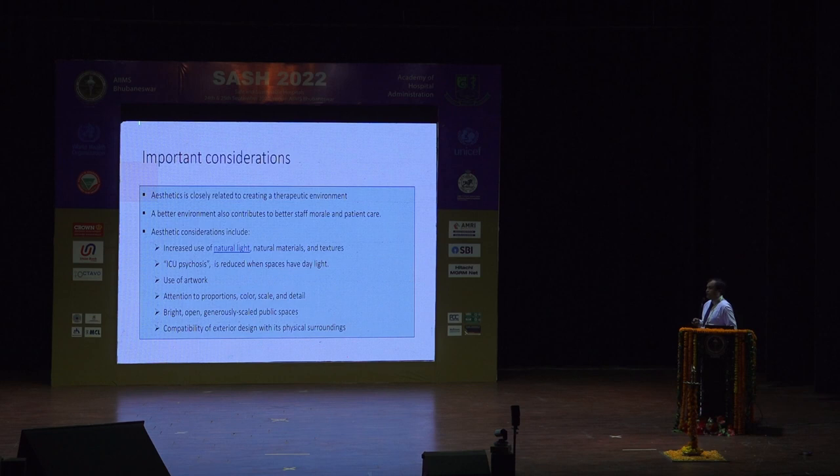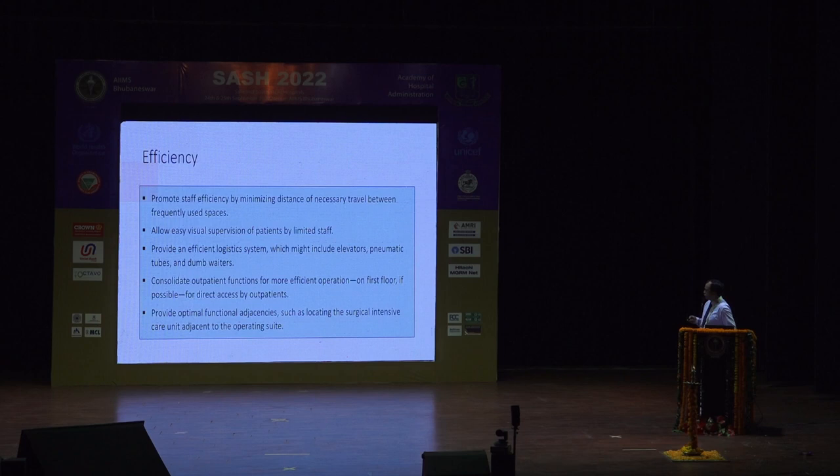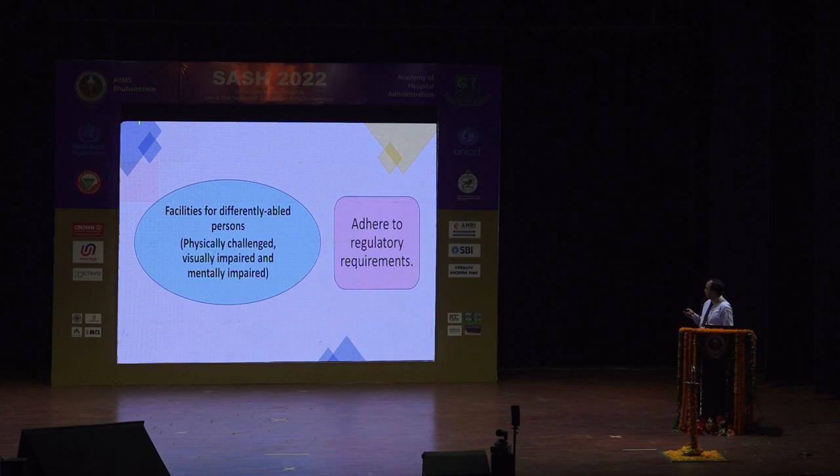Aesthetic considerations: light in the ICU is again a problematic area, but due to the layout of the building and the land itself it may not be possible. We should try to create, if not natural light or natural ambience, at least artificial ambience. Some private nursing homes have tried this. Patient safety — already highlighted by the previous speaker — is becoming more and more important to incorporate in the design and will continue to be relevant ahead.